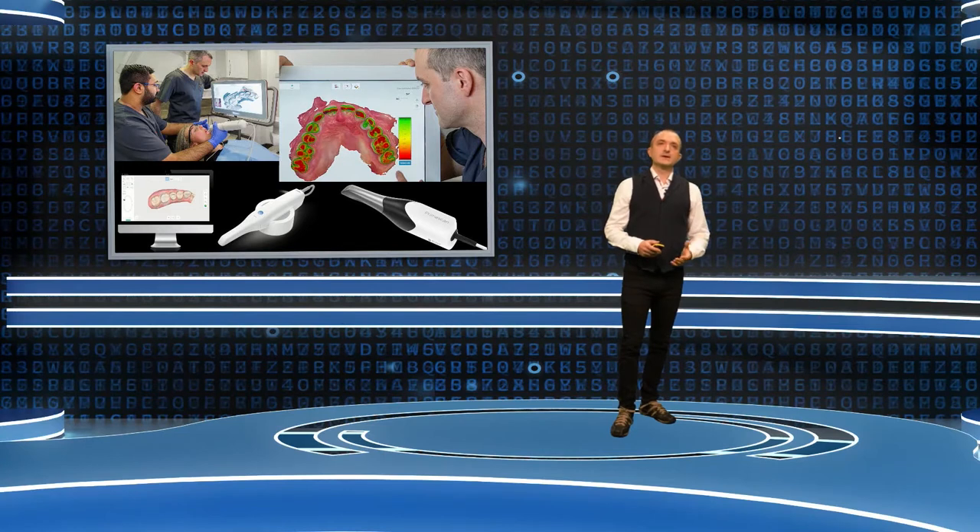I work in the west of Scotland across seven or eight practices. Many of the practices I work in have digital dentistry — I'm very fortunate that they all have intraoral scanners. I work with a number of different scanners: Trios, iTero, Medit and PrimeScan. That gives me the opportunity to see the advantages and disadvantages of all the different scanners on the market.